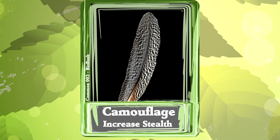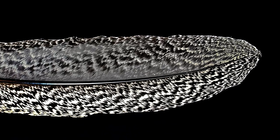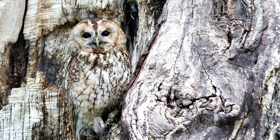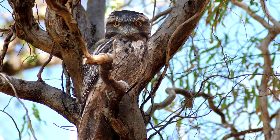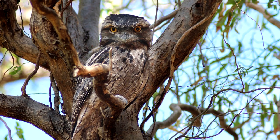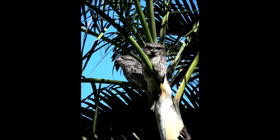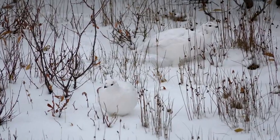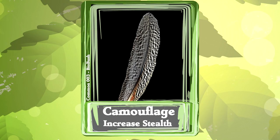3. Camouflage. Feathers can have different pigments and structures built in as they grow. The pattern can make birds blend in really well. Let's take a few moments to appreciate how well birds can hide. And that's why the number three most common use for feathers is camouflage.